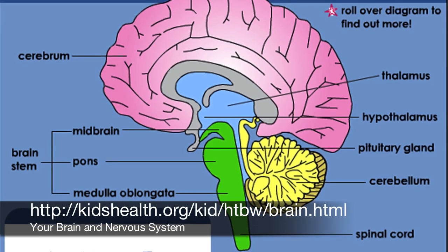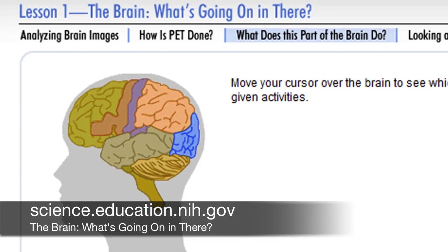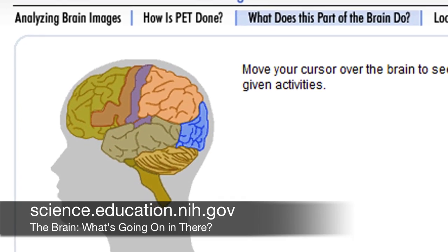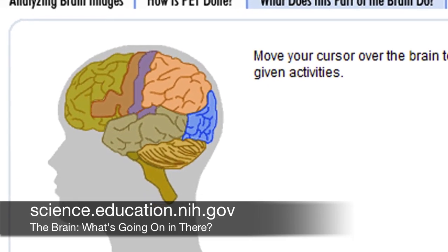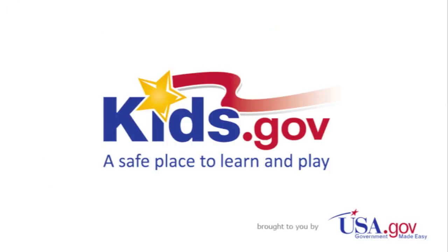Find out more about your brain and nervous system at kidshealth.org. Learn which parts of the brain affect your activities at science.education.nih.gov. And for more about your health, visit kids.gov.